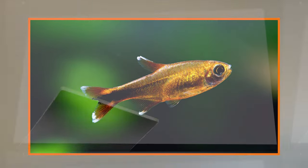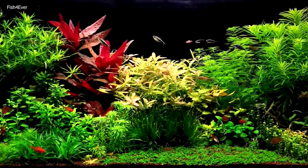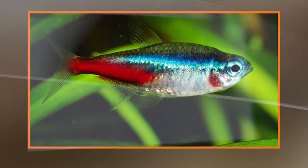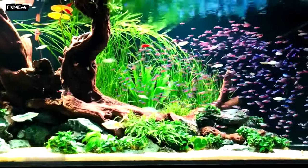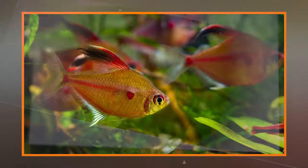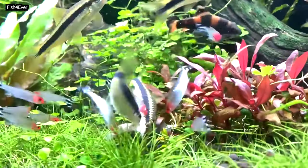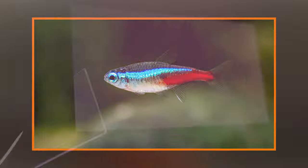Tetra fish are a popular and diverse group of freshwater tropical fish that belong to the family Characidae. They are known for their vibrant colors, active behavior, and relatively small size. Tetras are widely kept in home aquariums and come in a variety of species, each with its own unique characteristics.